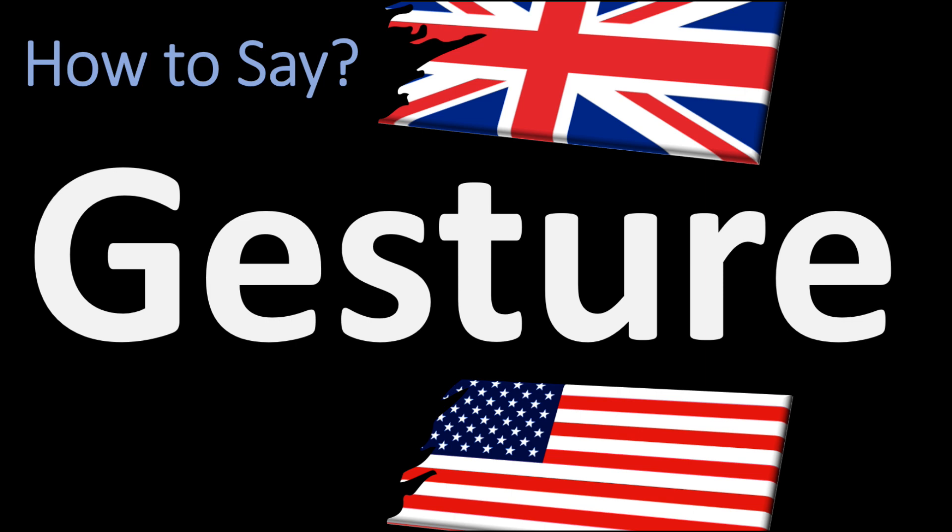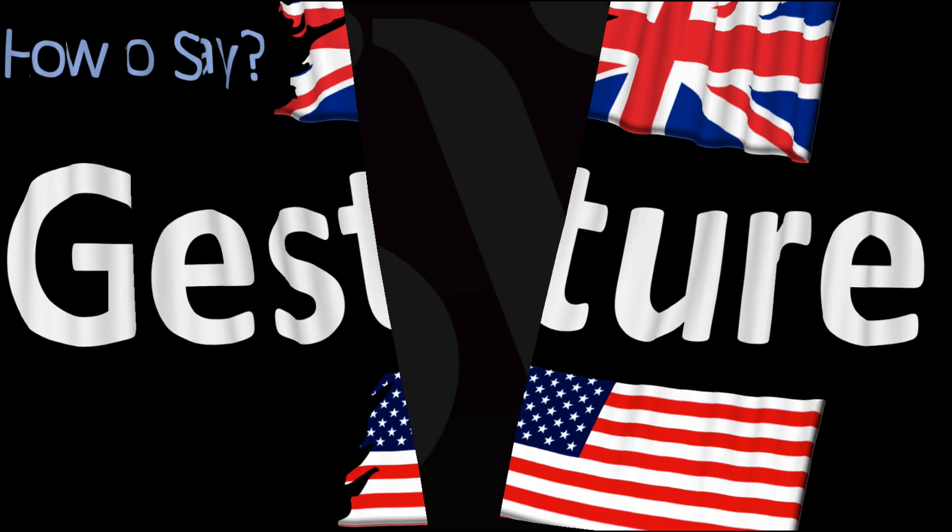In British English, this is said as 'gesture' — yes, it's a CH sound, not a T sound at all. Do not say 'just-ure' or anything like that, but simply 'gesture.' In American English, however, it is usually pronounced as 'gesture.' In American English, there is always an emphasis on the first syllable: 'gesture' versus 'gesture' in British English.